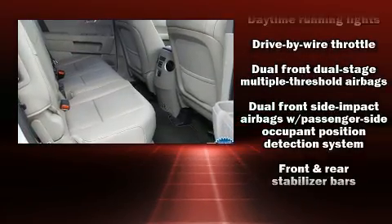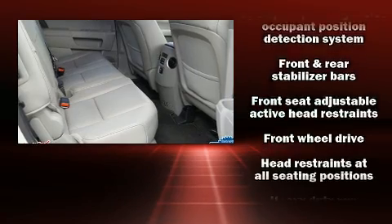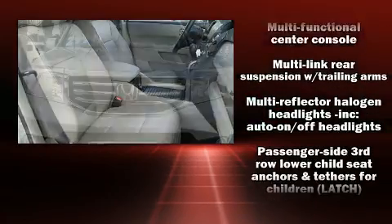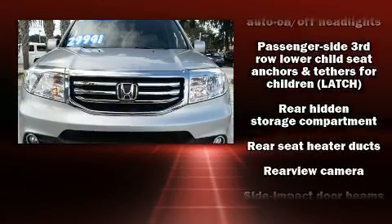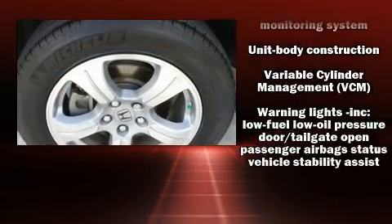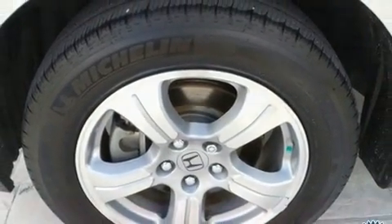and seven speakers enhancing the audio experience throughout the interior. Side-curtain airbags deploy in extreme circumstances, shielding you and your passengers from collision forces. This vehicle has achieved certified pre-owned status by passing Honda's comprehensive certification process, including an exhaustive 150-point inspection.